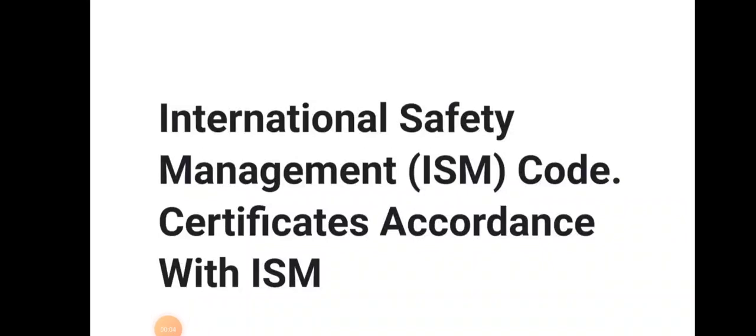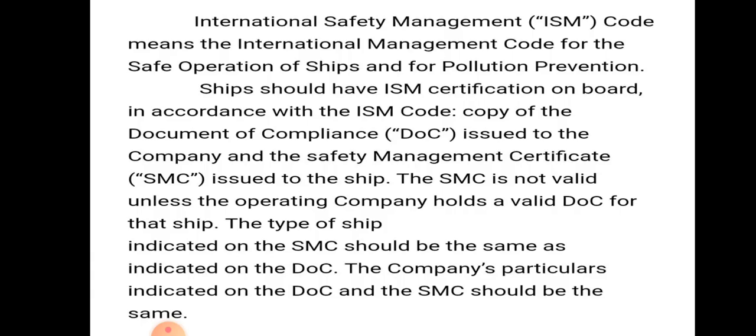Hello friends, welcome to Daring Marana YouTube channel. Today we will be discussing the International Safety Management Code, the certificates, and what are the documents that need to comply for the International Safety Management Code. ISM Code means International Management Code for Safe Operation of Ship and for Pollution Prevention.